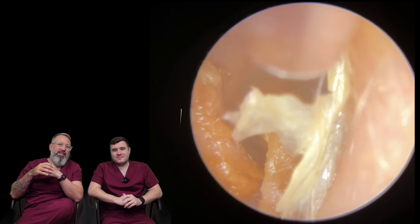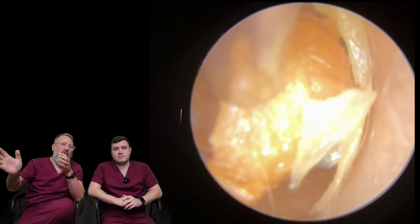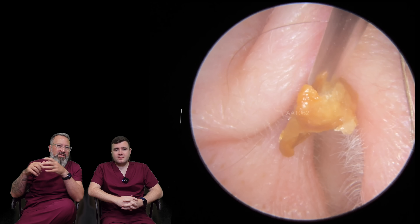I can see it's also going to get in my way, but I want to get the wax out first. Because I know what's going to happen — as soon as I lift that piece it's going to want to go all the way across to the other side of the canal and hit against this wax. So I want to get these wax pieces out first, then work on the skin.